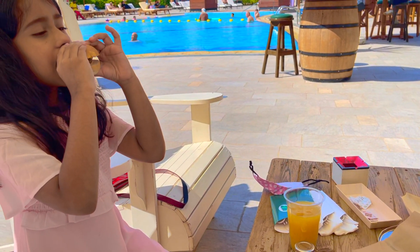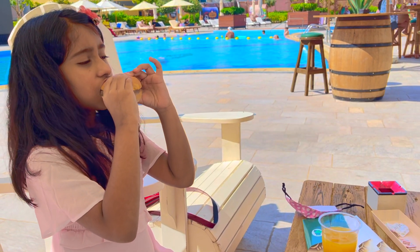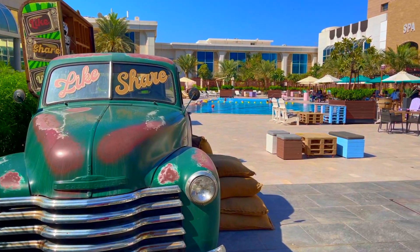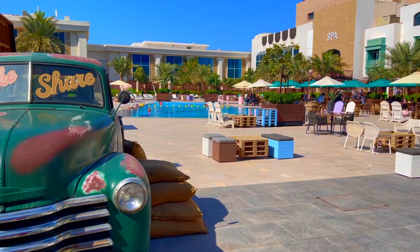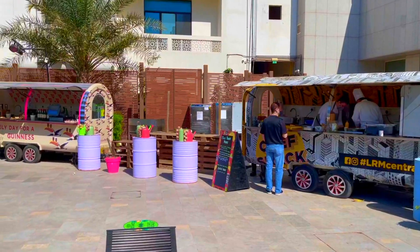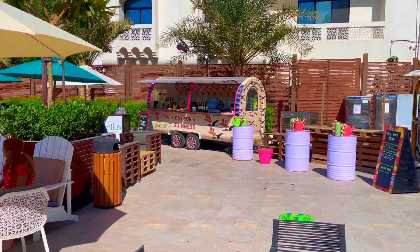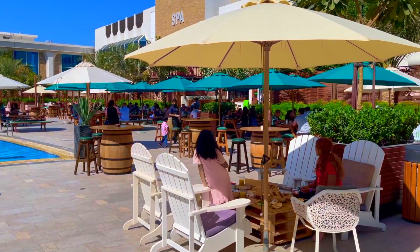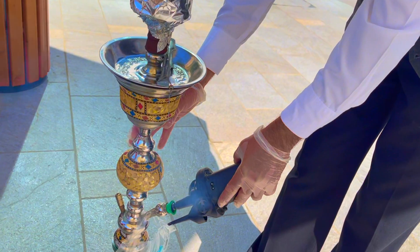The kids enjoy the burgers, fries, and sausages. A fun fact is that you can even use the pool if you go for the brunch — it's free access to the pool.